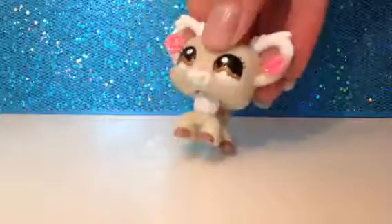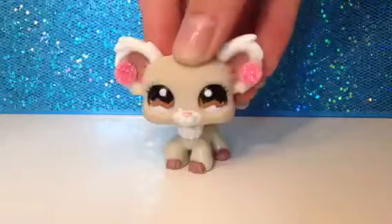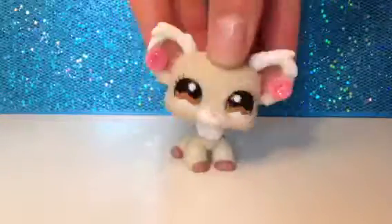Hey guys, it's Jasmine here. Happy Wednesday, I'm actually on time today!